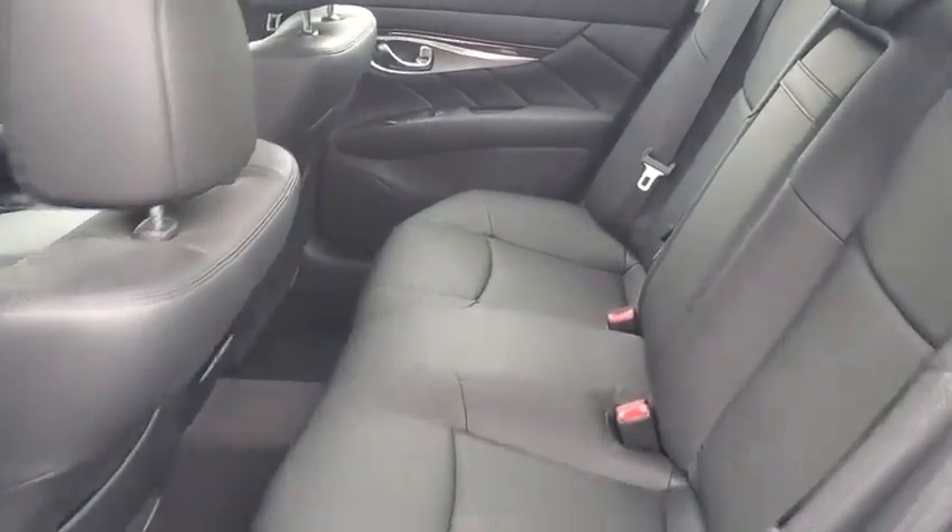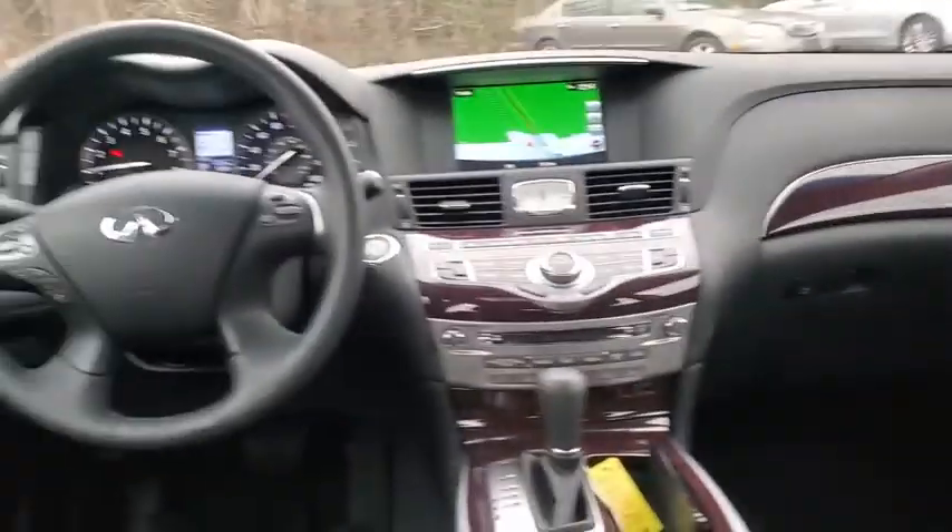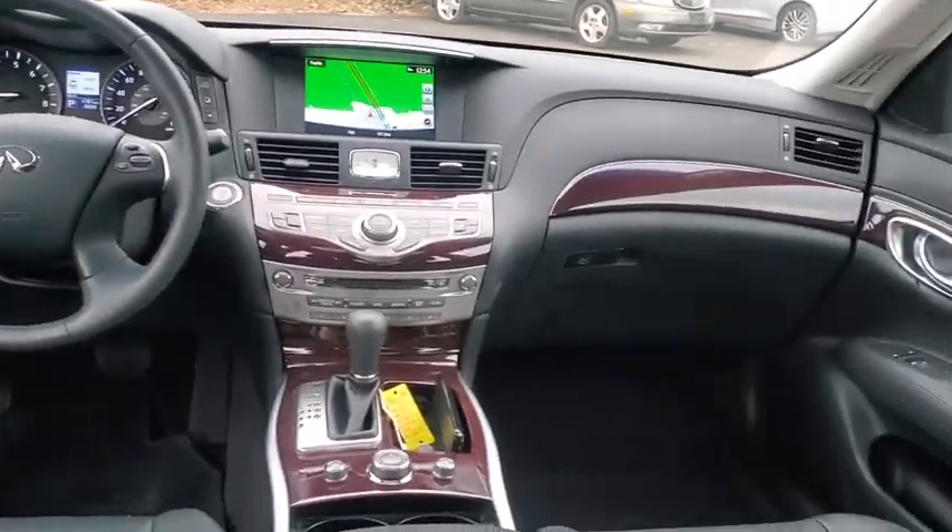adjustable steering wheel, power steering, cruise control, auto-dimming rear-view mirror, floor mats, four-wheel disc brakes, keyless start, premium sound system.